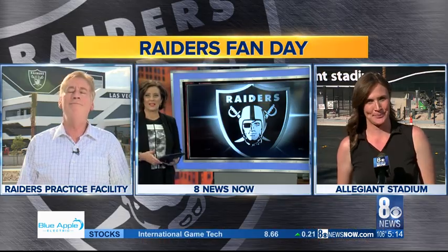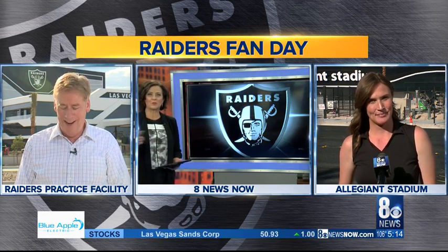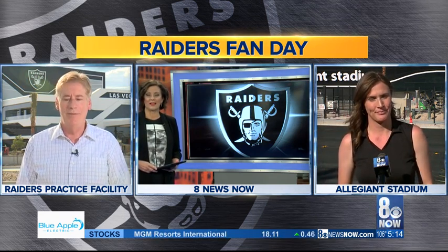Reporting live at Allegiant Stadium, Kevnie Martin, 8 Sports Now. All right, thanks Kevnie. I still can't believe that natural grass out there. Meantime, across town at the Raiders practice facility in Henderson, Ron Futrell has the latest on the silver and black making their presence known here in the Valley. Hi, Ron.